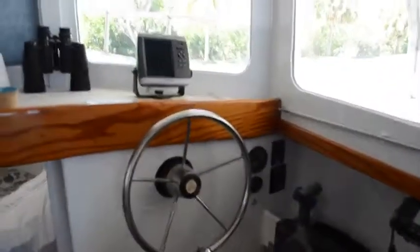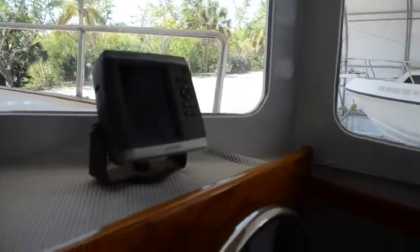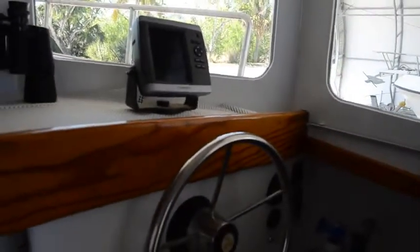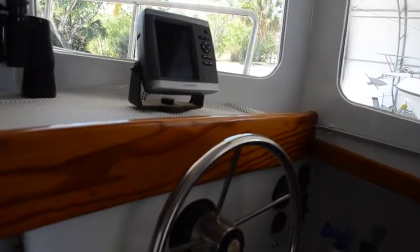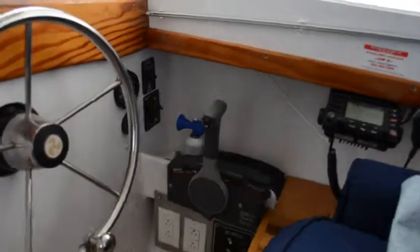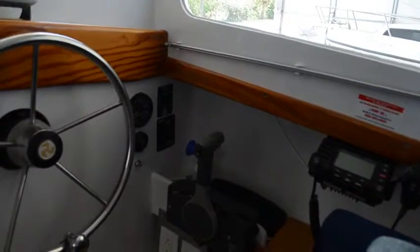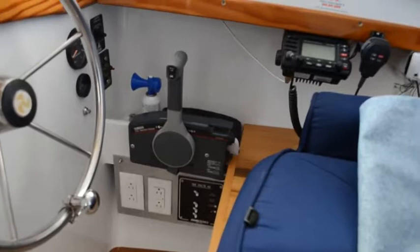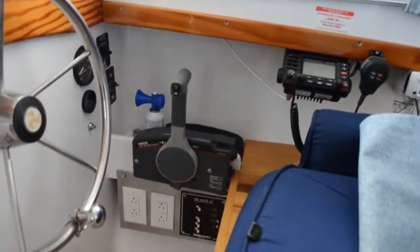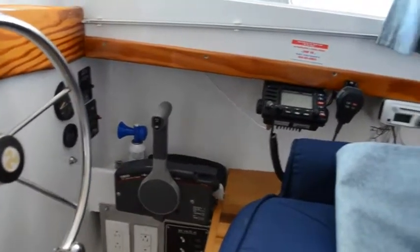Here is the interior helm area. We have a chart plotter right there — it's a Garmin 545S. Your speed and depth will be displayed on the chart plotter. There's an engine RPM indicator, and you can control the anchor windlass by a switch — up or down. It has a Yamaha control throttle for forward, reverse, throttle, and trim.